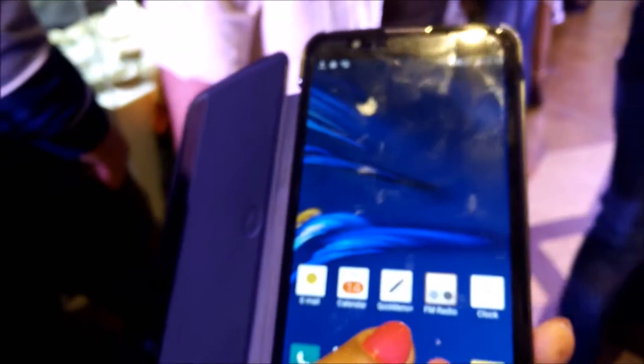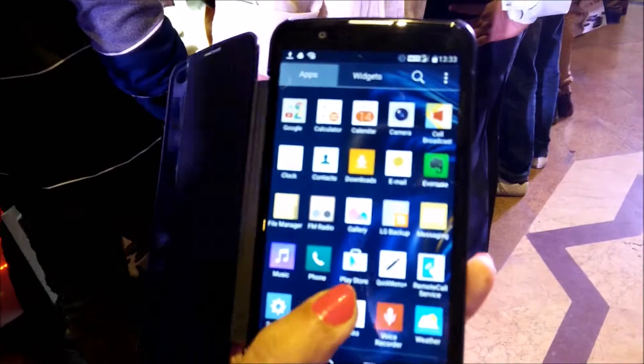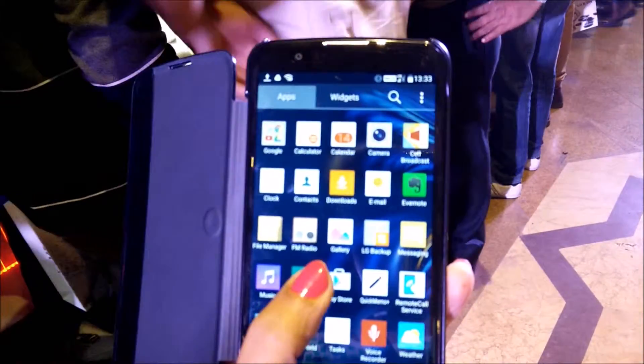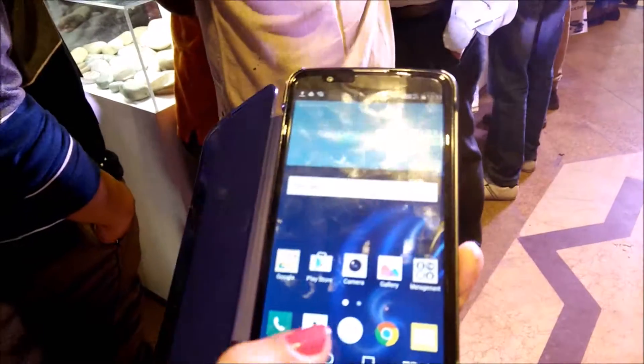Even the touch of the phone is very smooth. You can operate all the features very smoothly with just a click of a button. Both LG phones have a glossy pebble design with 2.5D arc glass.